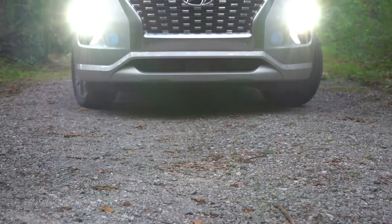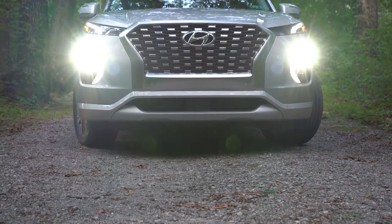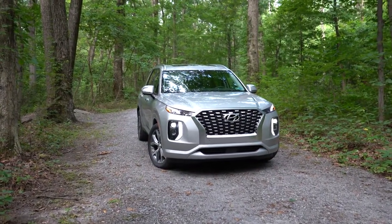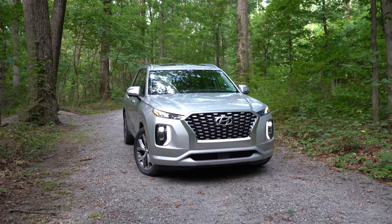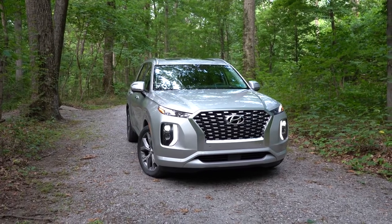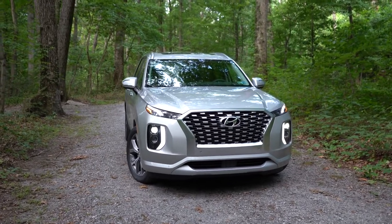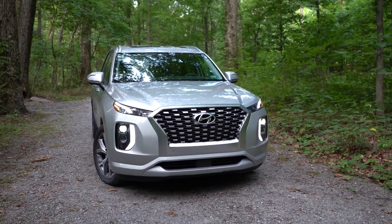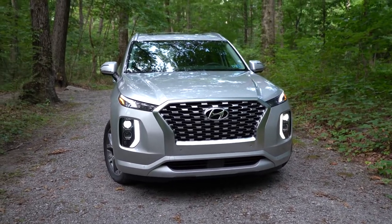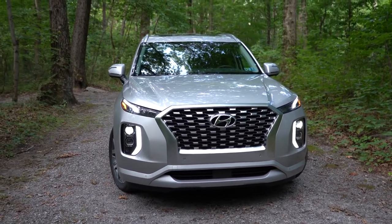Let's now go ahead and take a look at the exterior of the 2022 Hyundai Palisade. The one exterior change for 2022 is that the Calligraphy trim specifically gets some additional chrome trim up front around the front grille — that's really about it for 2022 exterior changes. Starting up front: LED headlights come standard on all trim levels across the board — gotta love that.